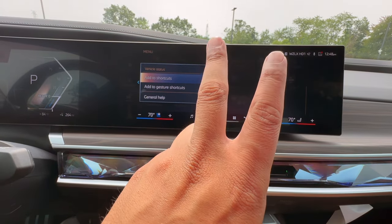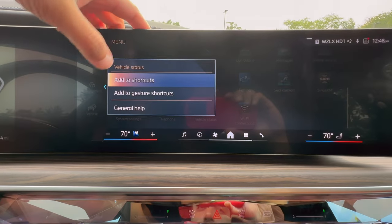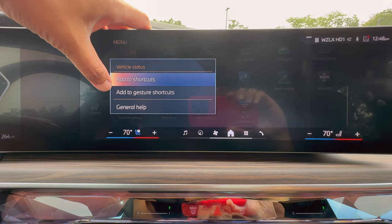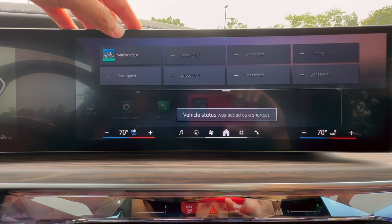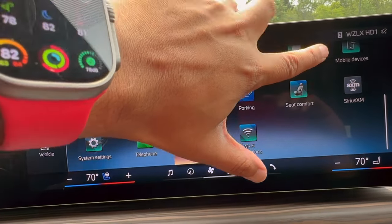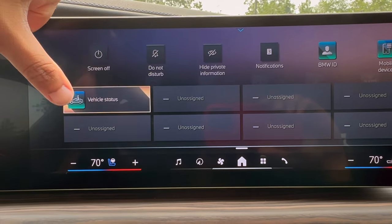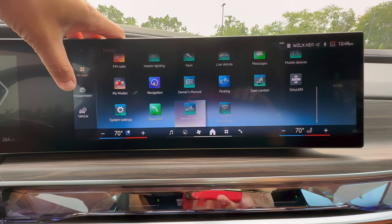The options that you would have for gesture shortcuts are these. But for this video demonstration, we're simply just going to add this to shortcut. You can see that it says 'vehicle status was added to shortcut.' Now if I swipe down from this guy here, you're going to see vehicle status right down here. All you would have to do is click it, and then you're going to go right into that shortcut. Super convenient.